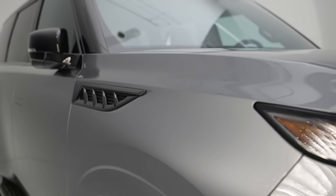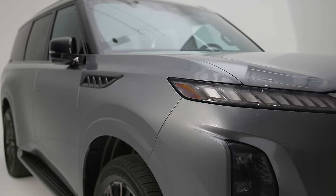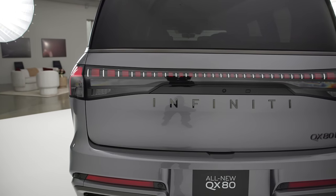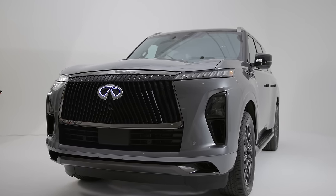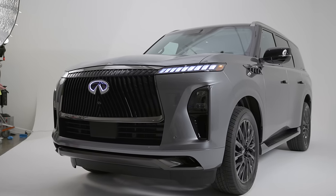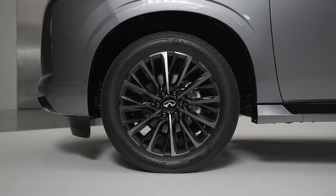The QX80 will come in seven colors, including Dynamic Metal, which is the one you see here. Normally Infiniti sticks with the basics — whites, blacks, silvers, and reds — but they do include a blue with this launch. A lighting sequence will guide you to the door if you've got the fob in your hand. The door handles extend and you get a bit of a light show before you start rolling on your standard 20-inch wheels, or upgraded 22s if you so desire.